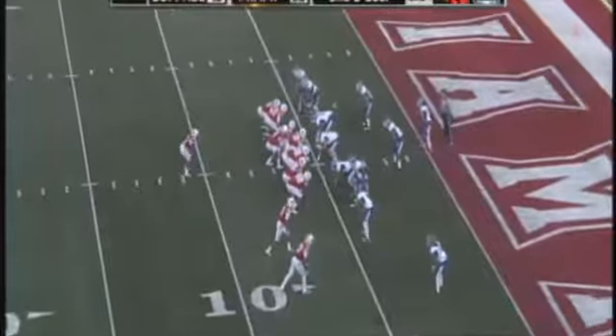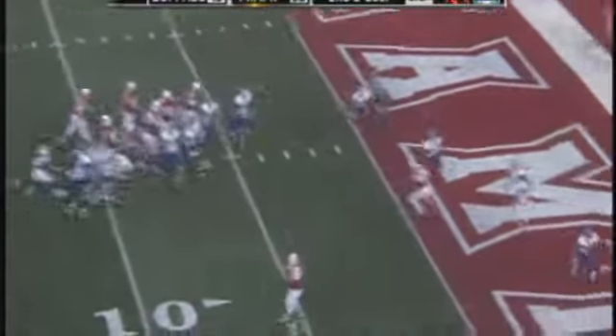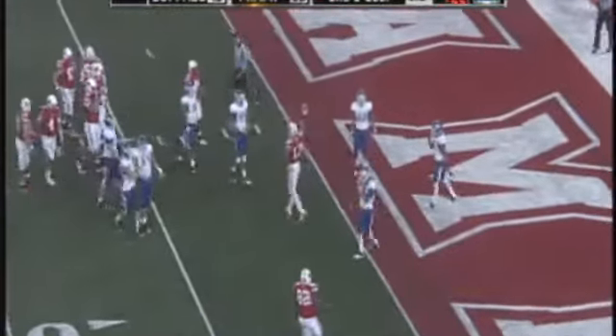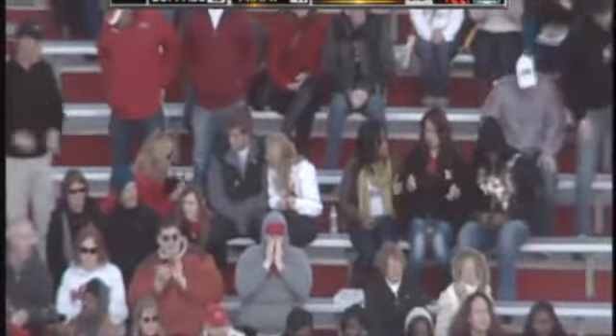Jones steps up, Dysart under center. Second and goal from the five, play action, Dysart to throw. With time, throws it — has a touchdown to Chris Gibbons. A rocket of a pass from Zach Dysart to Chris Gibbons just across the goal line, and Miami extends the lead. It's 41-13 Miami.